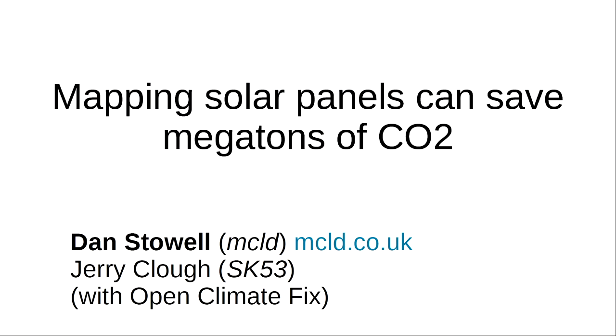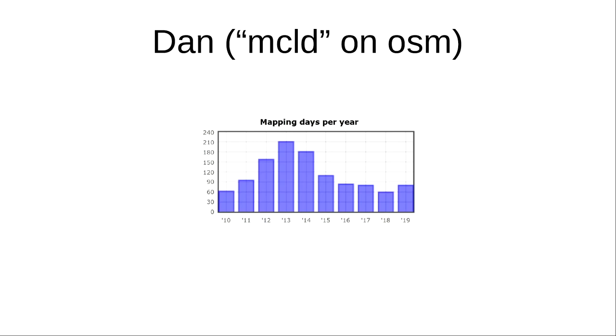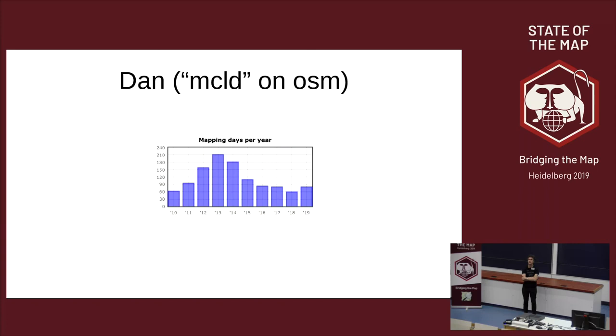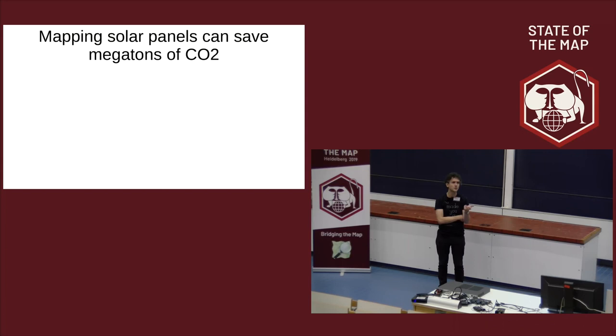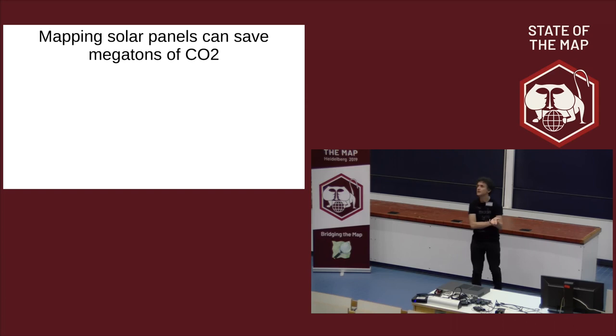I'm here talking about solar panels and I've been involved in OpenStreetMap for almost 10 years now. The last time I was at a State of the Map event was in 2013 at the height of my addiction — I'm recovering now. The reason I'm back is specifically because of this thing which was really new to me this year. We would all like to do something about climate change, and there are various things that OpenStreetMap is good for, but it's quite novel to me that we can do something concrete about climate change by editing OpenStreetMap.